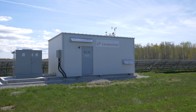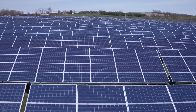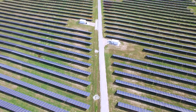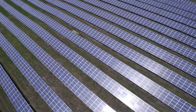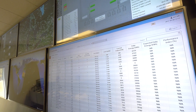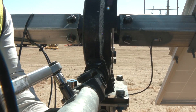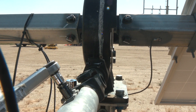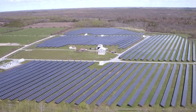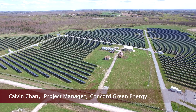Canadian Solar began providing operations and maintenance services for our initial solar project in May 2014. They now operate a total of seven solar projects. They take excellent care of our facilities, handling performance monitoring, reporting, preventative maintenance, corrective maintenance, vegetation management, warranty administration, and spare parts management for us. The sites they manage have achieved 99.7% portfolio availability, results which speak for themselves. — Calvin Chan, Project Manager, Concord Green Energy.